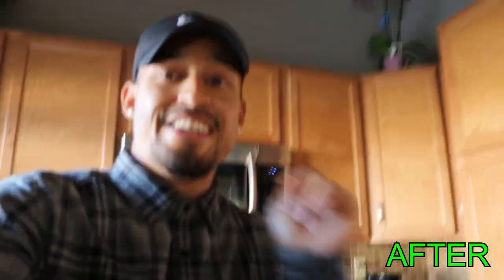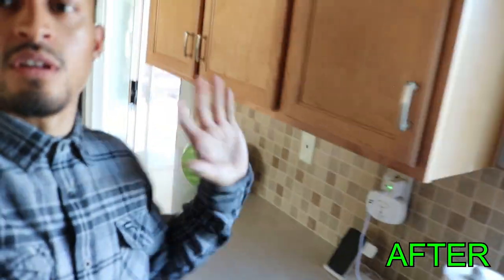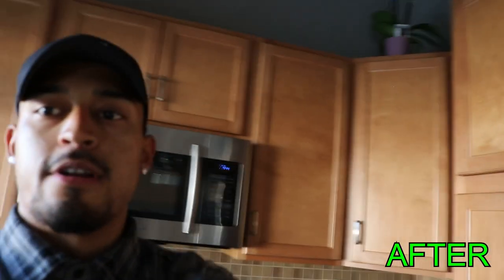Over here we have the kitchen — you know, where the magic happens. Yeah, your boy is cooking and stuff. We have marble countertops — I'll give you guys a little bit of a look.